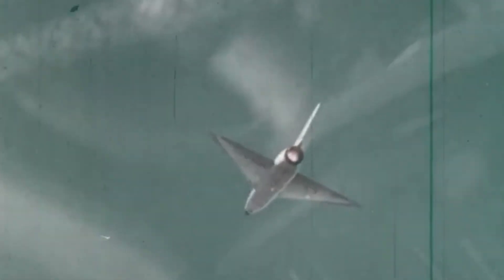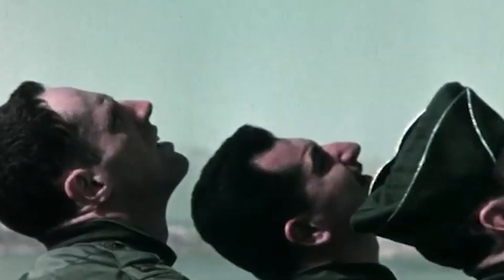The F-106's exceptional speed made it the clear choice for the USAF when selecting an aircraft for its attempt to set the world absolute speed record, a project known as Project Firewall. Sure enough, on December 15, 1959, it hit the headlines when Major Joseph W. Rogers achieved the record while flying an F-106 at 1,525.96 miles per hour at 40,500 feet.